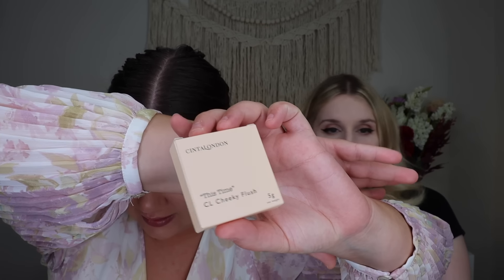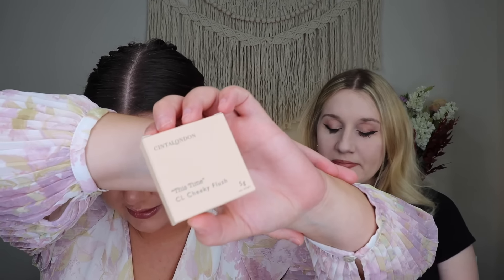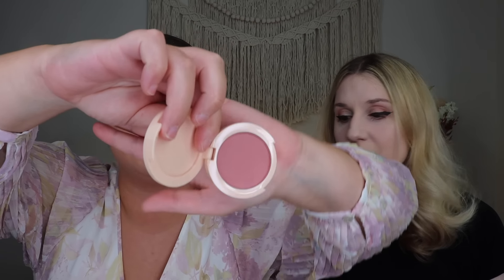Rachel's last chosen product is from Cinta London: their Cheeky Flush blush in the shade 'This Time,' retailing for $27. In person it looks darker than in the picture — more of a mauve tone — but she's not mad at it. It looks a bit like it's been used due to how the compact was pressed, but she's not going to overthink it. It's a pretty shade and she does use blush, so even though choices were tough this month, she's happy to have it.